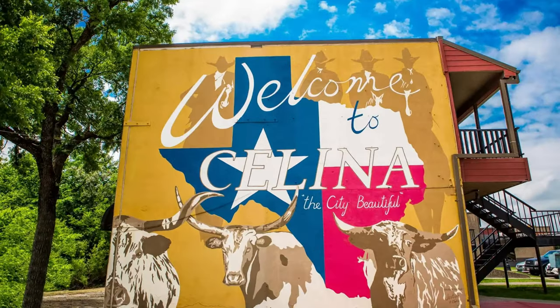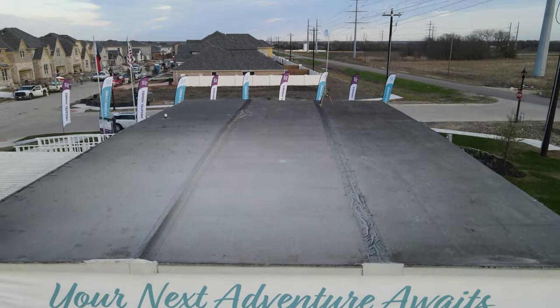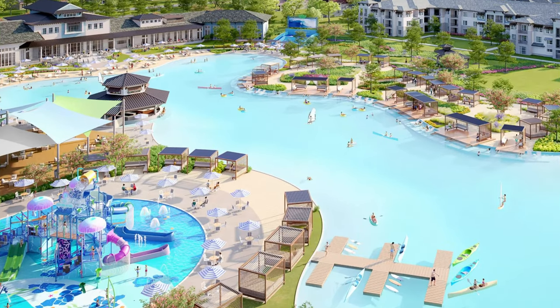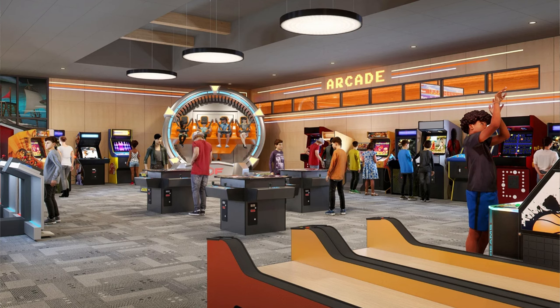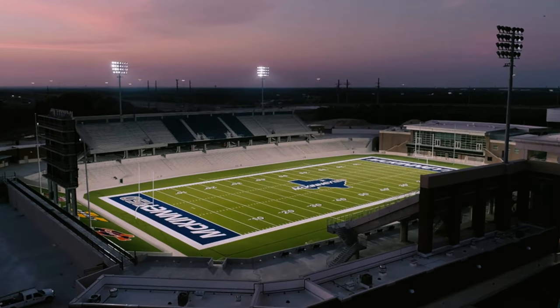Hey guys, if you are thinking about possibly moving here to the Salina area, you won't want to miss this walkthrough of this community. We are in the Venetian community here — this is all Megatel Homes. Talk about great amenities: they're going to have a lagoon, indoor bowling, arcades, paddle boarding, and tons of other amenities as well. This is a very sought-after, high-rated school district.